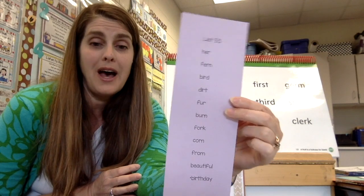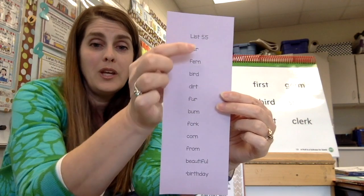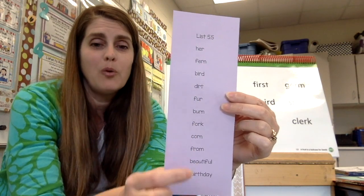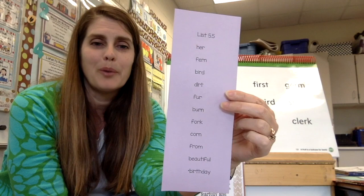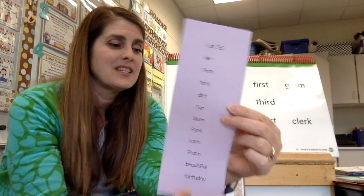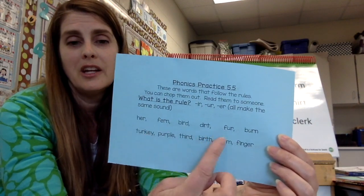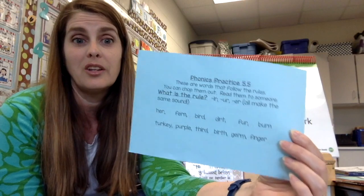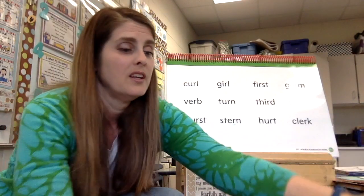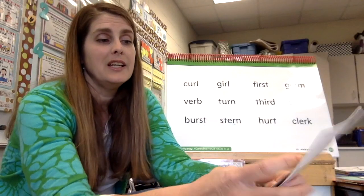So ir, ur, and er all make the er sound. On our spelling list today — it's 5.5 — you can practice it on Spelling City. Our bonus word is birthday; it has the ir in it. You also have some words to read to somebody in your family and see if you can figure out all the words.